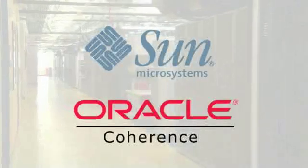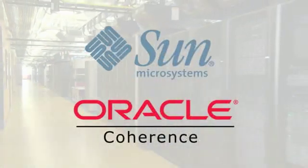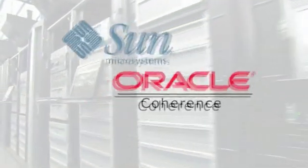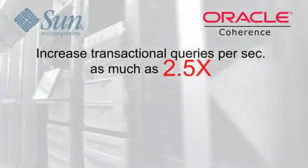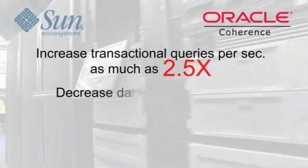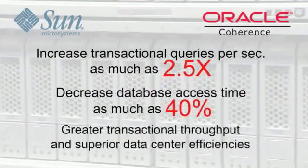Whether you're looking to enhance your e-commerce or enterprise web infrastructure, or considering deploying a new one from scratch, Sun Systems for Oracle Coherence delivers unmatched scalability and breakthrough performance, along with the flexibility, reliability, and security you require. By adding Sun Systems for Oracle Coherence, you can increase transactional queries per second by as much as 2.5 times, decrease database access times by 40%, and drive greater transactional throughput and superior data center efficiencies.